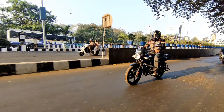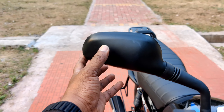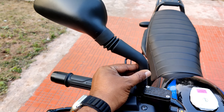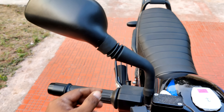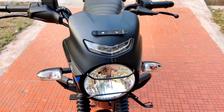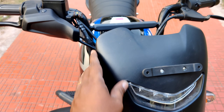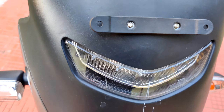Looking at the front profile, you can see the mirrors have rubber boots and the build quality. There is a front headlight grill, fiber plastic, a front windshield, and an LED DRL.